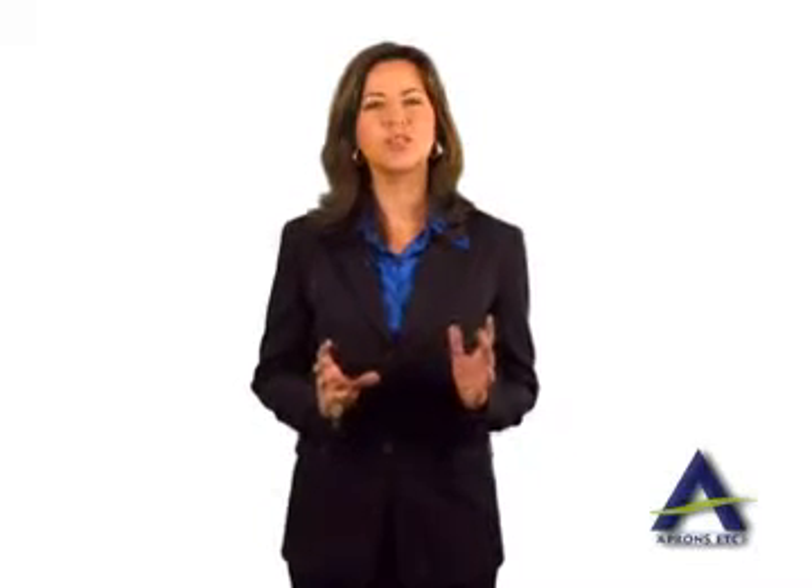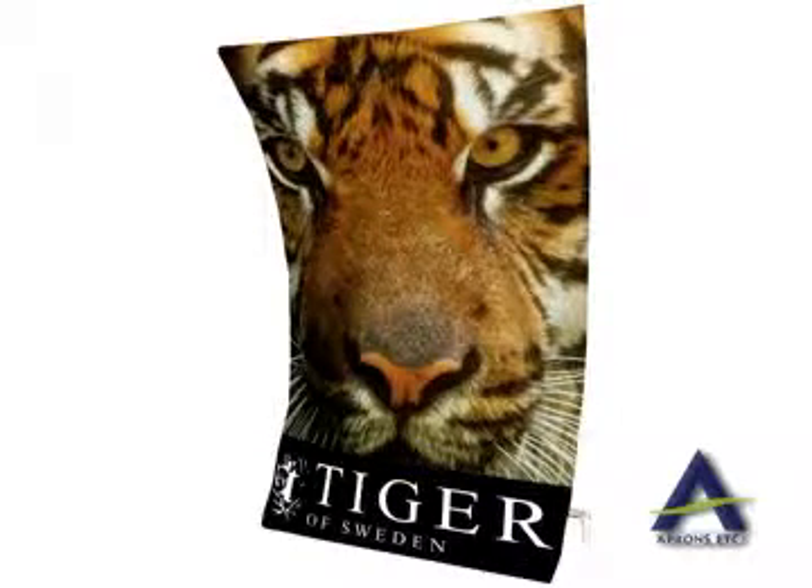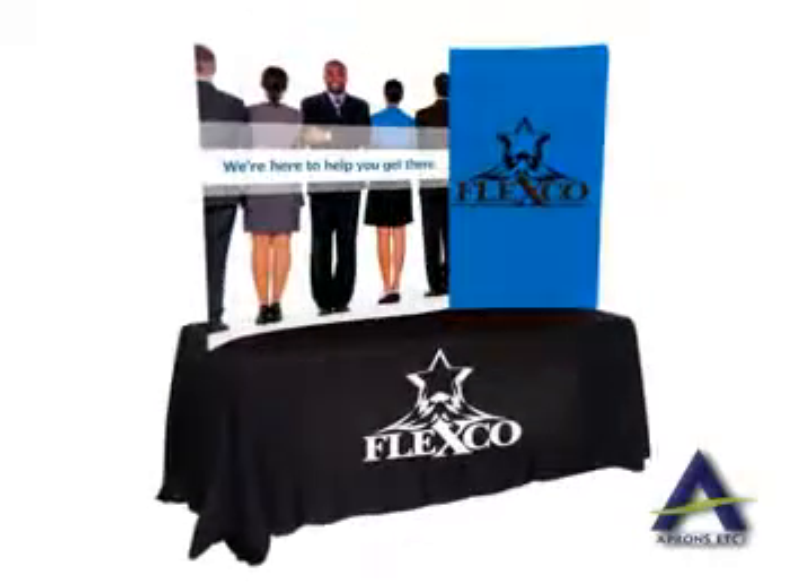Convert your tired old basic logo banners and table covers into a unique high quality photo showpiece. Banners and table covers are available with edge to edge full bleed printing and we use eco-friendly water-based inks.